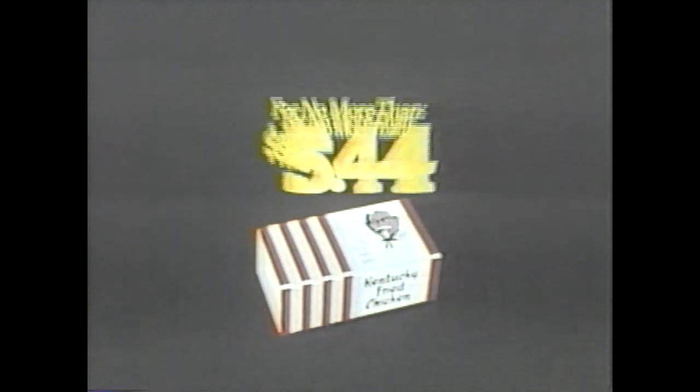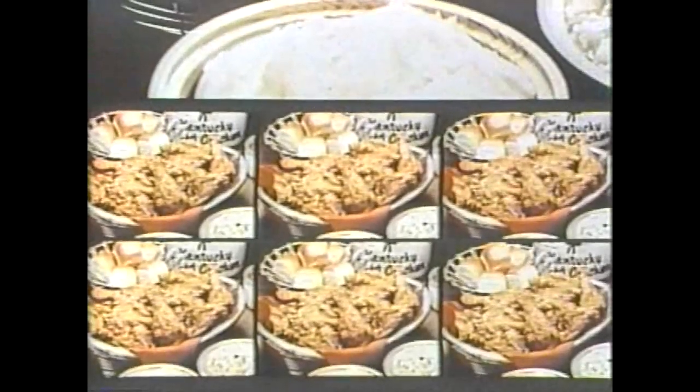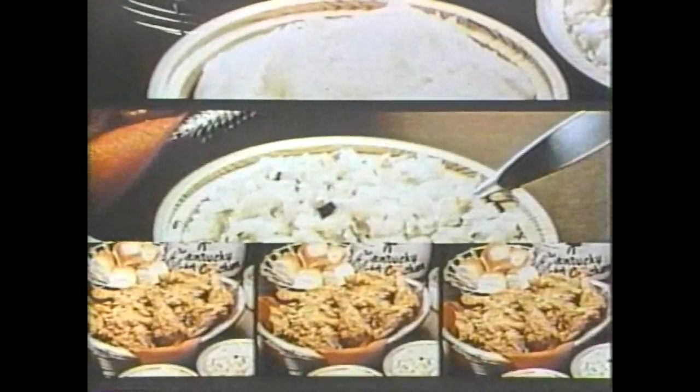For no more than $5.44, you can feed a family of four with the Colonel's Value Pack. Nine pieces of Kentucky Fried Chicken, original recipe or extra crispy. A half pint of gravy, a pint of mashed potatoes, a pint of salad of your choice, and six rolls.